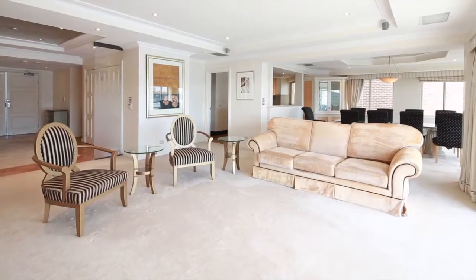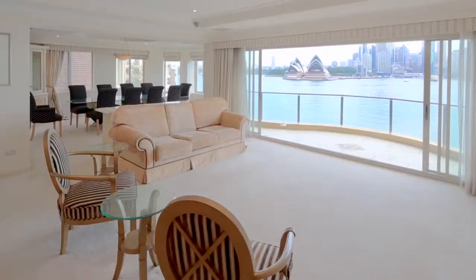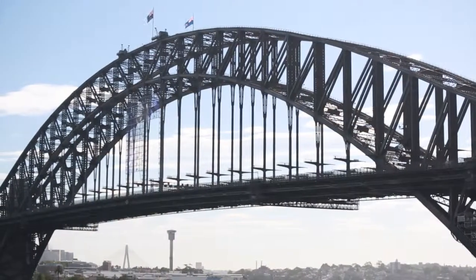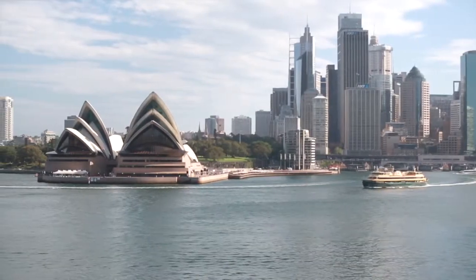It is a very spacious apartment with an internal area of approximately 250 square metres and boasting a large balcony with those gorgeous views. I think the buyer for this apartment would be an overseas investor or an expatriate relocating back to Sydney, wanting the backdrop of the Sydney Harbour as their backyard.